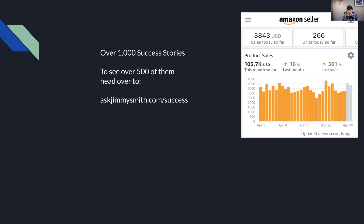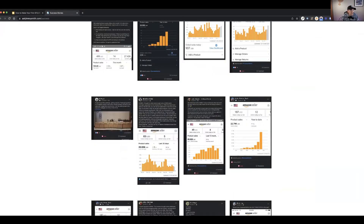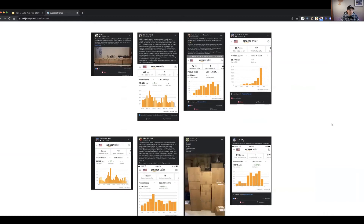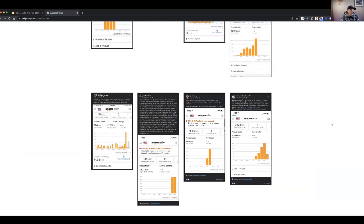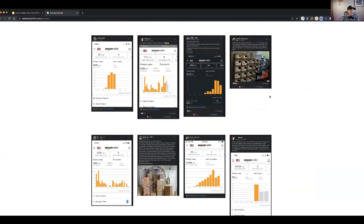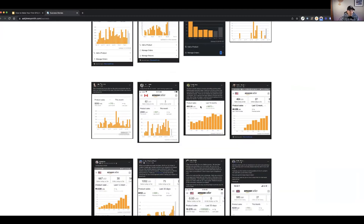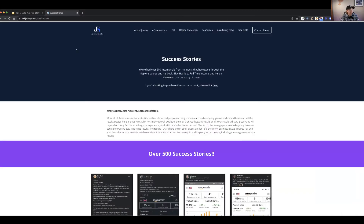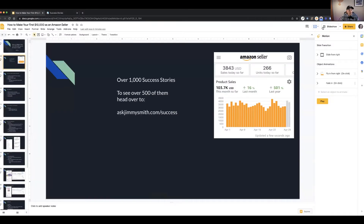There's been over 1,000 success stories from this content. If you want to see over 500 of them, you can head over to askjimmysmith.com/success to see all of the success stories. This is not a scam, this isn't something I'm making up. There's over 500 success stories from different people through my course or my book — ranging from $2,000 in the first couple months to $50,000, and there's one that's over $300,000 in a month, $860,000 in a year.